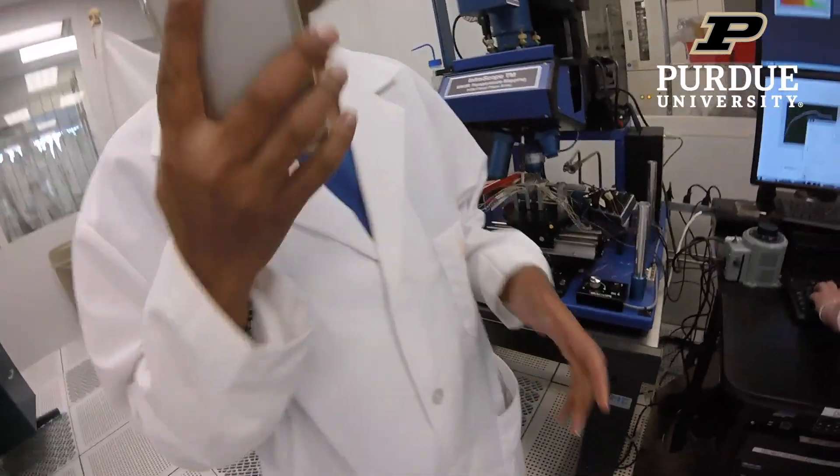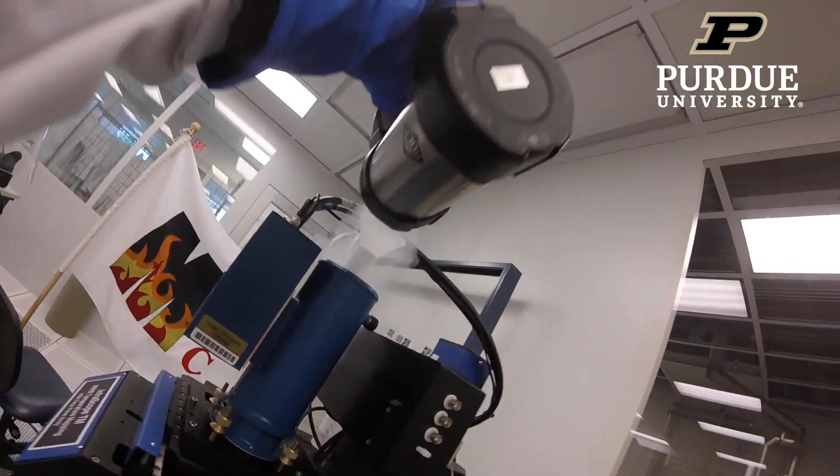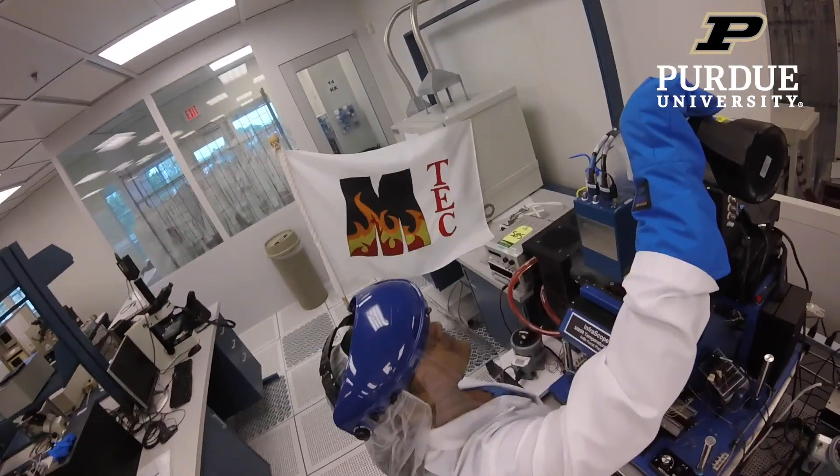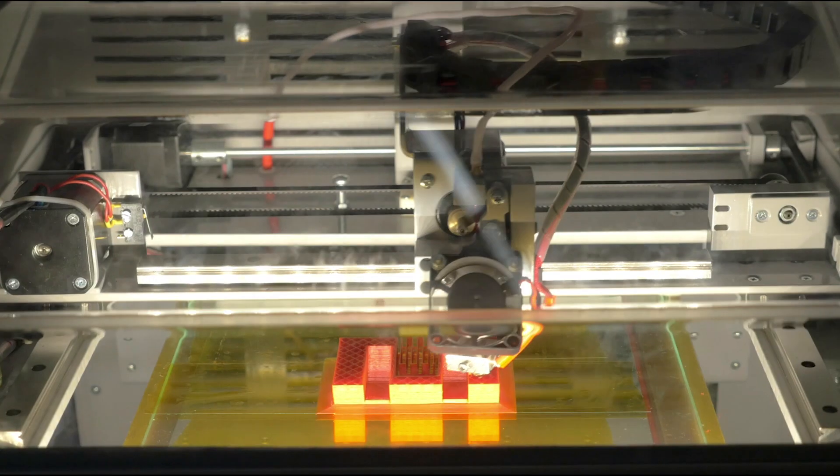The key thing to have high-performance electronic devices is to keep them cool. And to keep these things cool, we really need to have some advanced thermal solutions. The key change which has happened in the last decade or so is additive manufacturing, or the age of 3D printing.